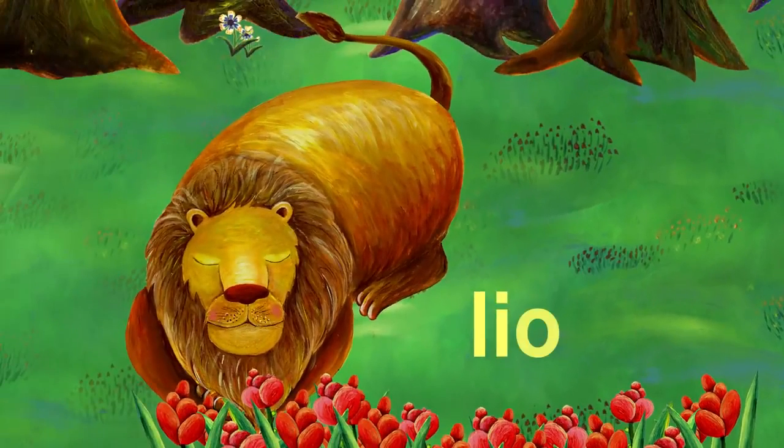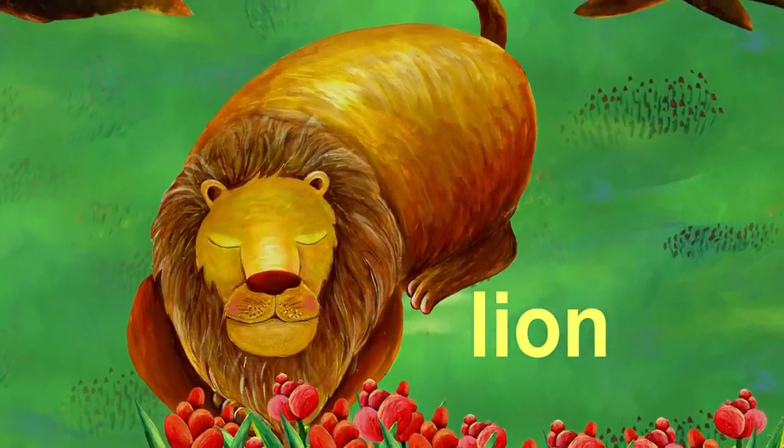The next letter is L. L is for lion. It looks like the lion is sleeping.